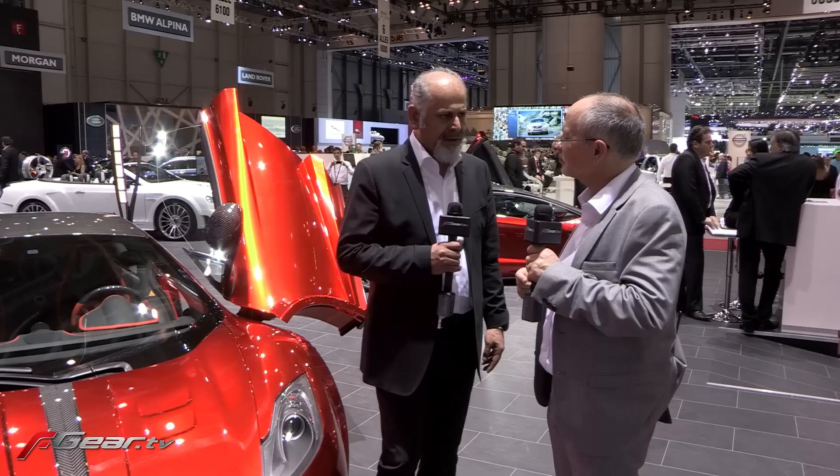They want everyone to know this is a special car, a one-off. Exactly — and they pay enough for that, I understand. Have you ever done two cars the same, or is everyone slightly different? Never exactly the same — we don't want to do that.